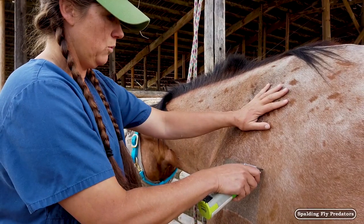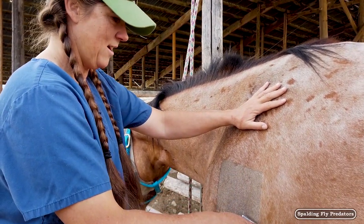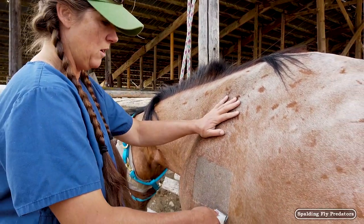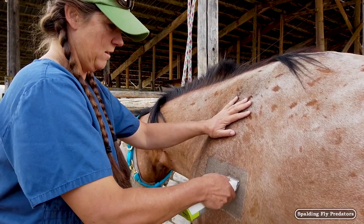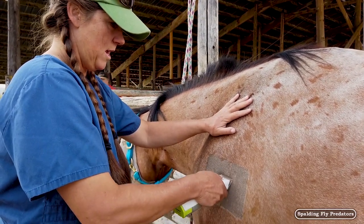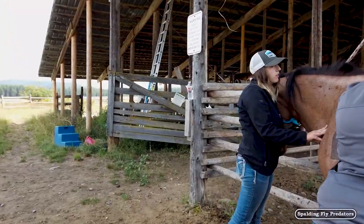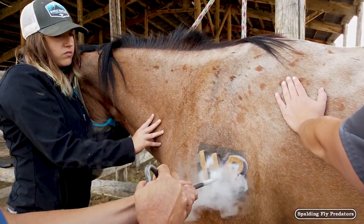We did a hot brand and I don't ever want to do that again. Even sedated and twitched, we had one mare that when you poked her with that brand it wasn't good. It's like a slow sting — you can't even see them as well. I really prefer the freeze branding for a whole bunch of reasons.